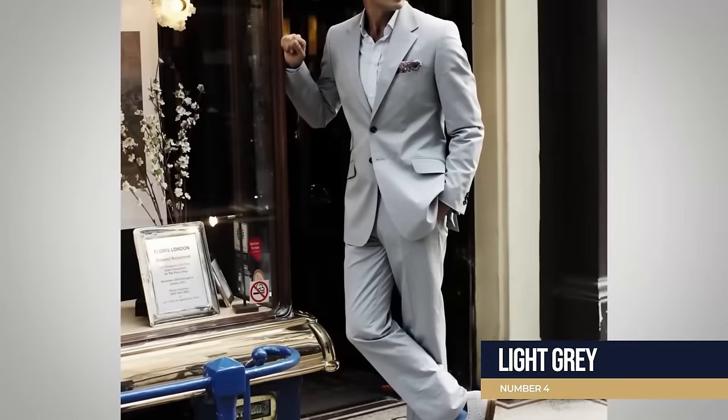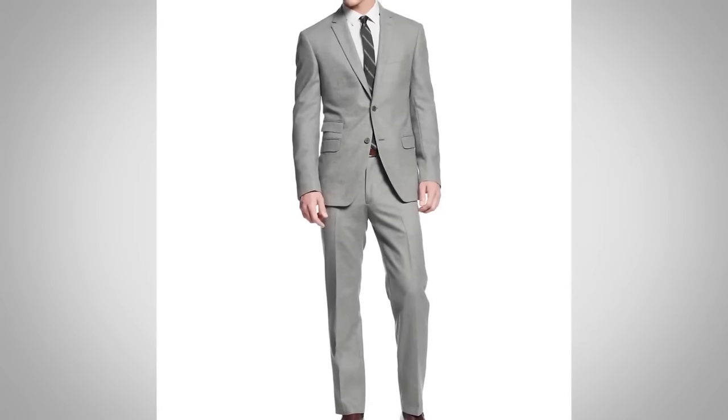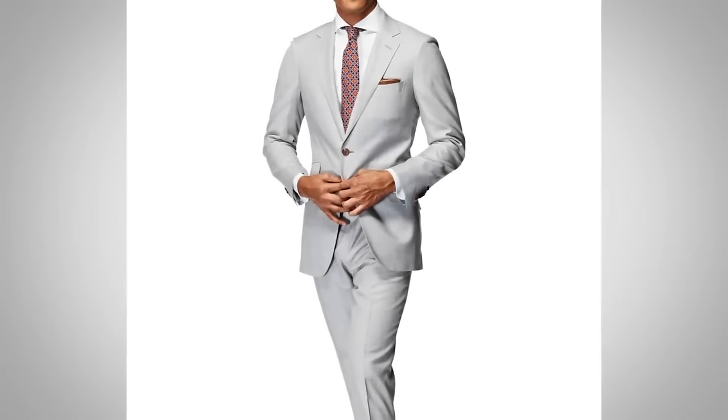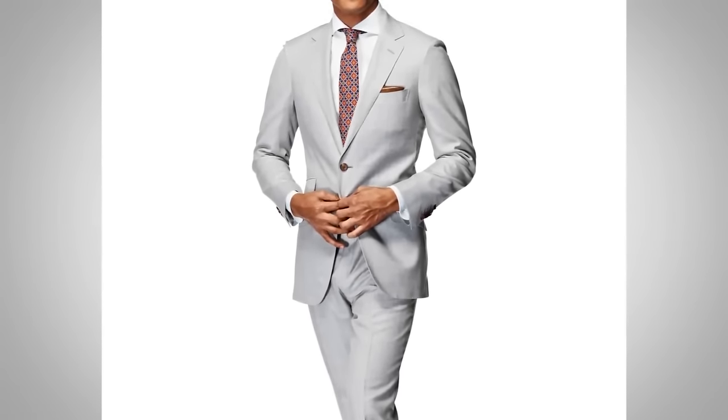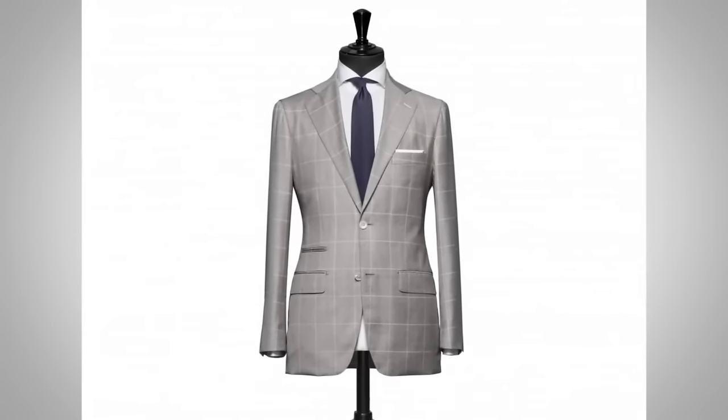Number four is light gray — distinctively lighter than its brethren. It's great for summer, fall, and spring wear, not so much winter. It's a more casual suit, but if you're already wearing suits Monday through Friday, a light gray suit during warmer weather will break up the monotony of dark-colored suits. As the color gets lighter, you can start bringing in patterns like herringbone — they become more visible and add texture. That's why I gave light gray number four.